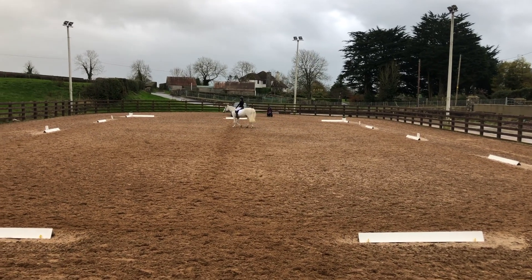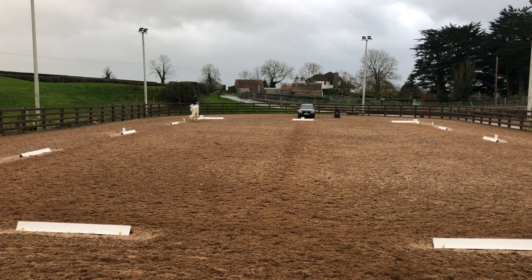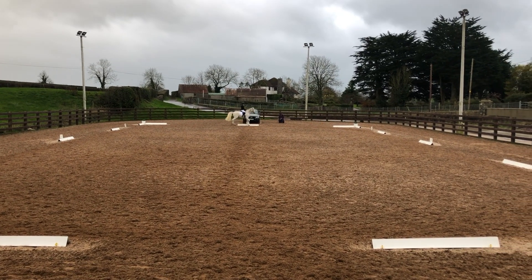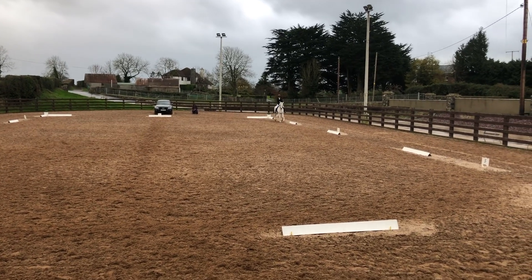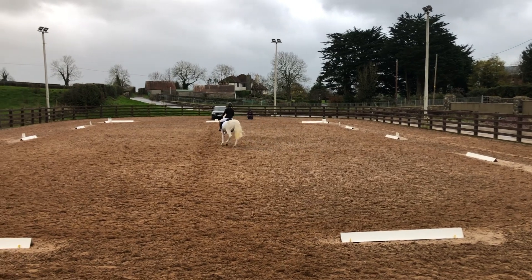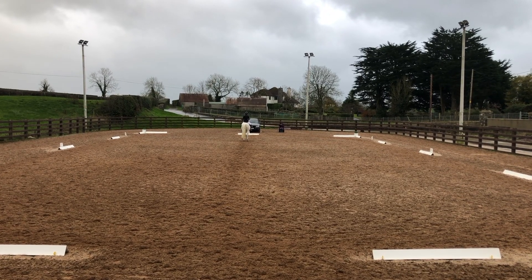I was actually surprised I was so brave to give him so much rein given how tense he was — it felt like I was sitting on an unexploded bomb. C M B working trot, B X half circle right 10 meters, between X and G halt immobility and salute — we got a 6.5 and the judge said we had a nice square halt. Collective marks: rhythm 6, suppleness 6, contact 6, rider's position 6.5, rider's effectiveness 6.5. The overall comment says 'nice horse, trying hard to produce a pleasing test, now needs to become more supple over the back and to bend left — quietly ridden, well done' for 62.37% overall.